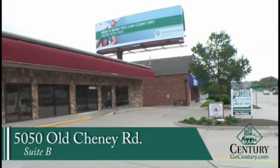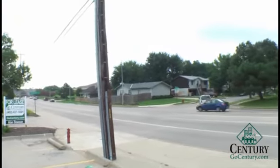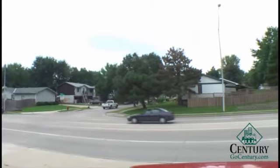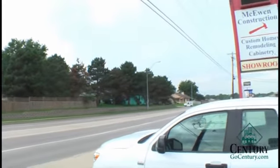This space is 50-50 Old Cheney, Suite B. As you can see, we're right on Old Cheney Road — high visibility, high traffic counts. There's parking in front, side, and rear of the property.